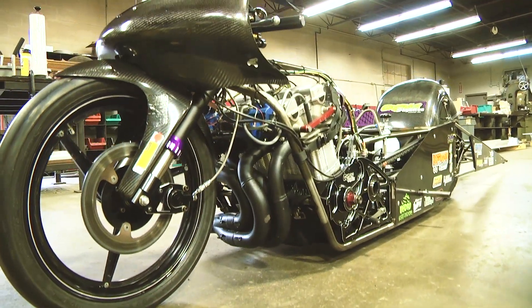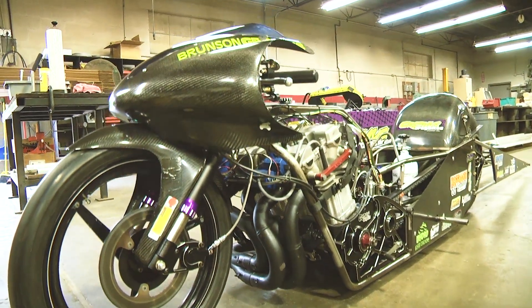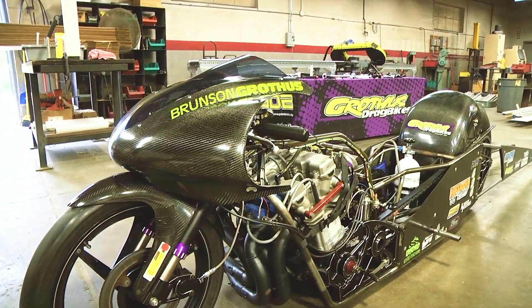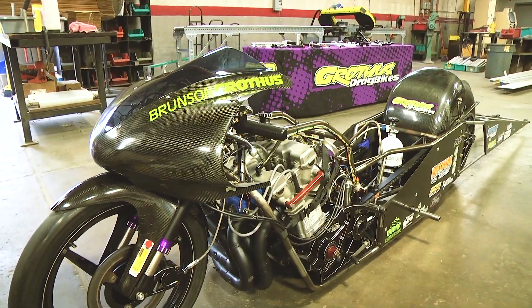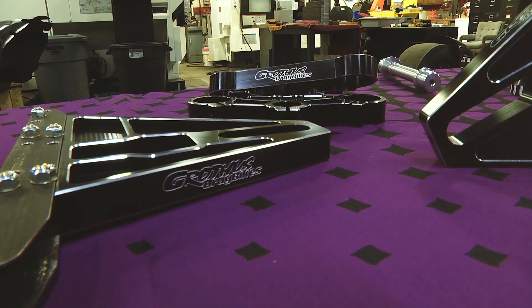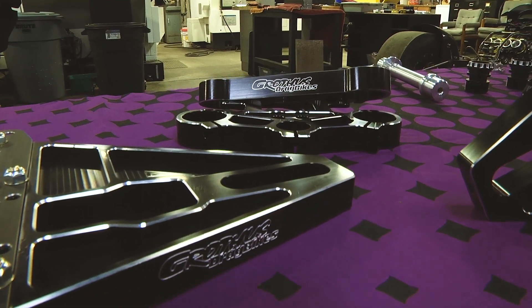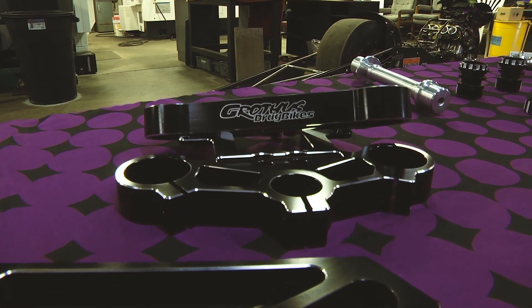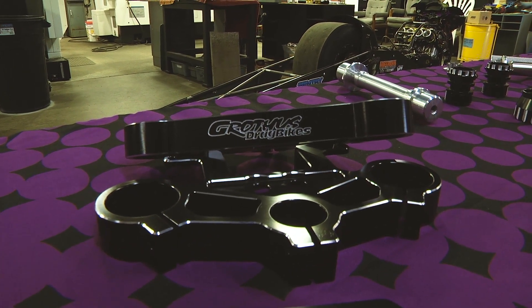It's kind of an outlaw pro mod series, which means you can pretty much make any modifications to the machine to improve your performance. We produce parts that could easily go 200 miles an hour in the eighth mile — as fast as four seconds in the eighth mile.